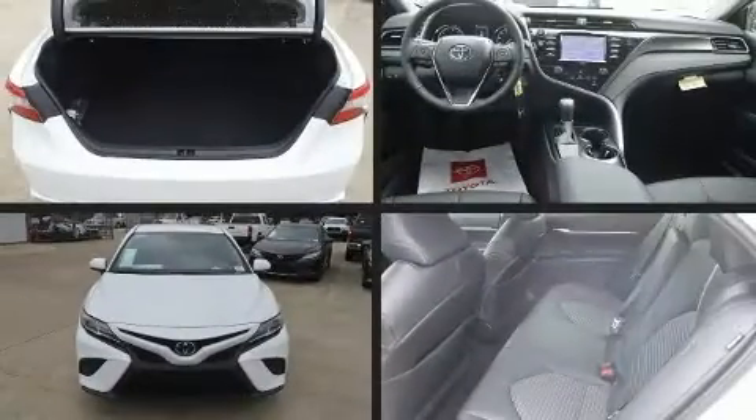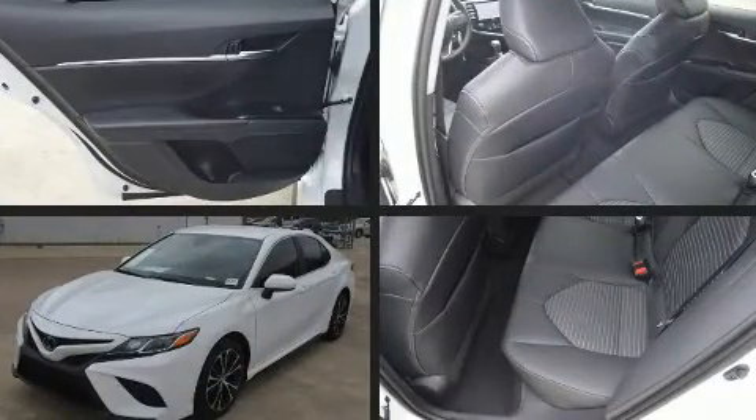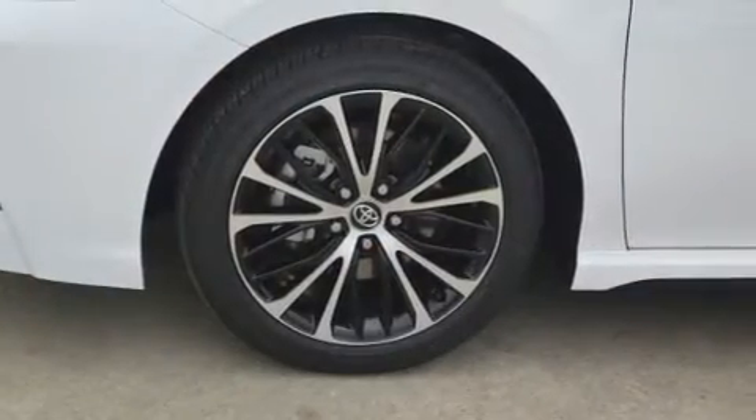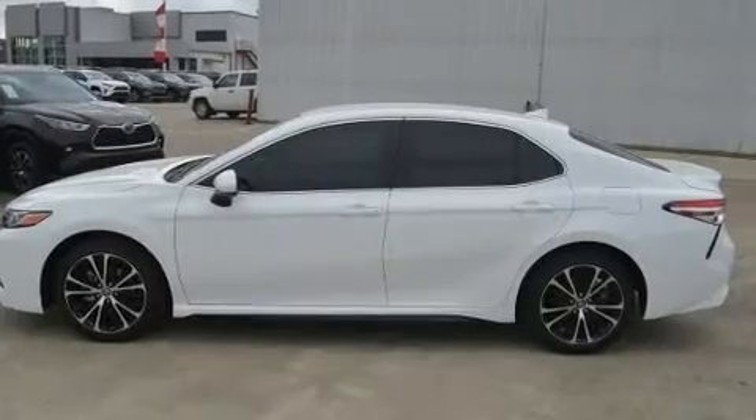Come test drive this 2020 Toyota Camry. This four-door, five-passenger sedan offers the features and options for which you've been searching. It features a front-wheel drive platform, an automatic transmission, and a 2.5-liter four-cylinder engine.